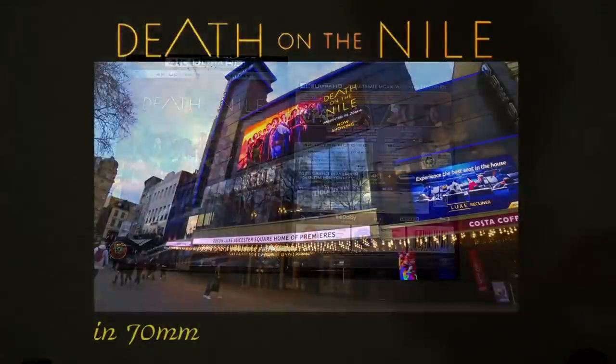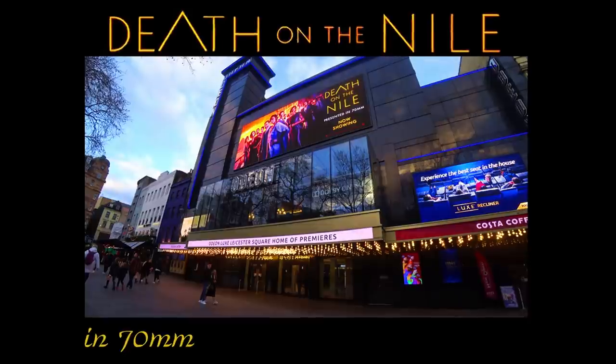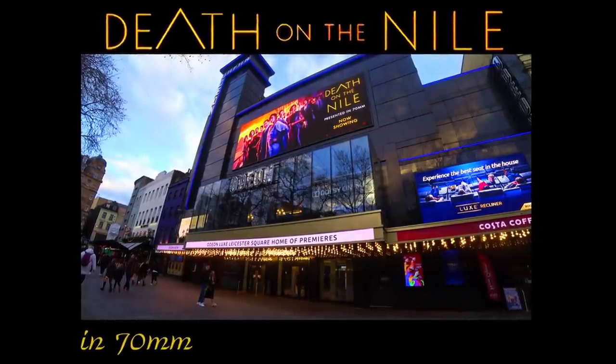Getting back to the 70mm screening of Death on the Nile that I saw at the Odeon Leicester Square, for which I put up a video about two months ago — that did generate a good response in the comments, with many cinema projectionists giving me their thoughts. It does seem that my conclusions were correct: it was taken from a 4K video master from which a 65mm negative was struck, and then that was used to strike the 70mm prints. That would explain why it doesn't look quite as good as I remember 70mm prints of the past.